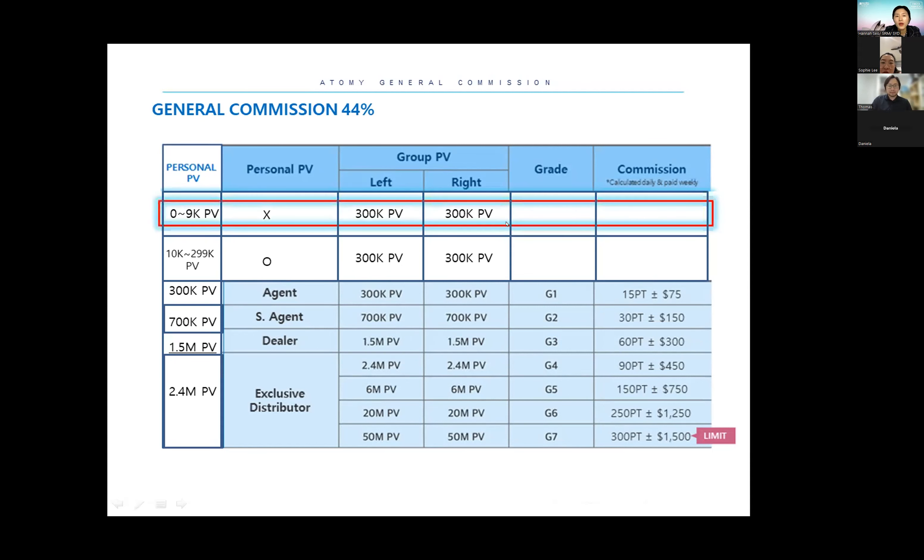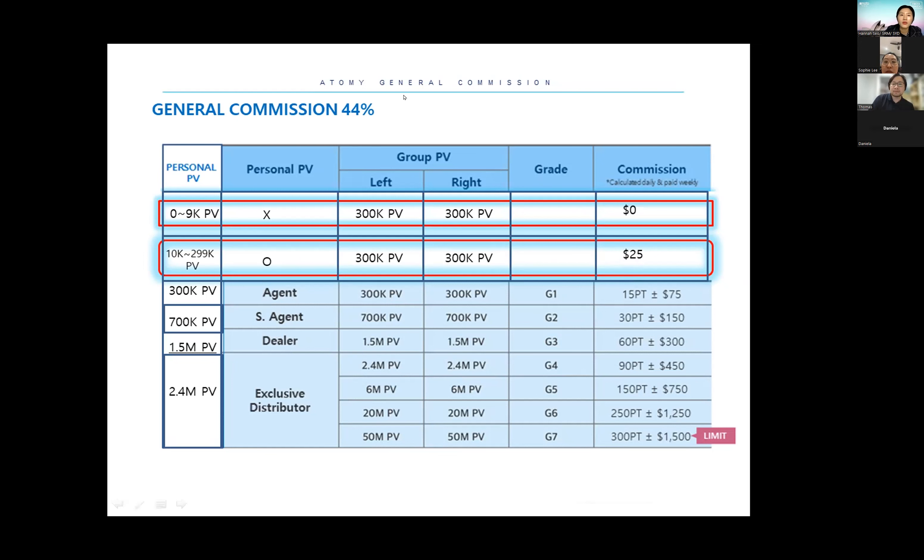So make sure when you join, please buy at least a small amount of things to make your point total over at least 10,000 points. Ten thousand points is not a big amount — two toothbrushes is over 10,000 points. When you are over 10,000 points and less than 300,000 points, and your left and right side each reach 300,000 points, your bonus is $25.